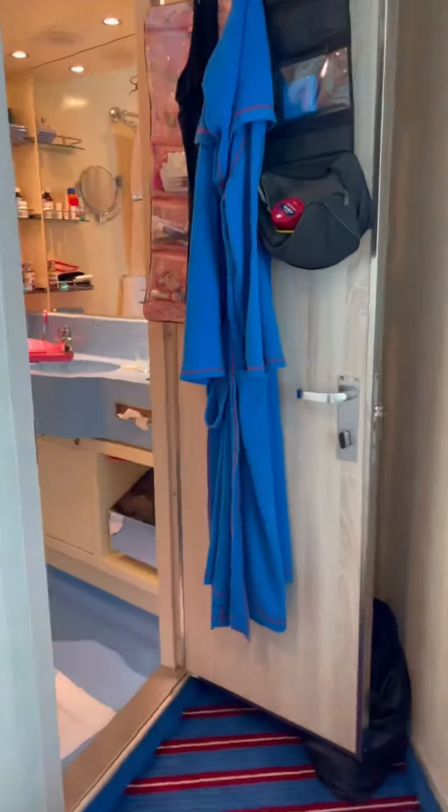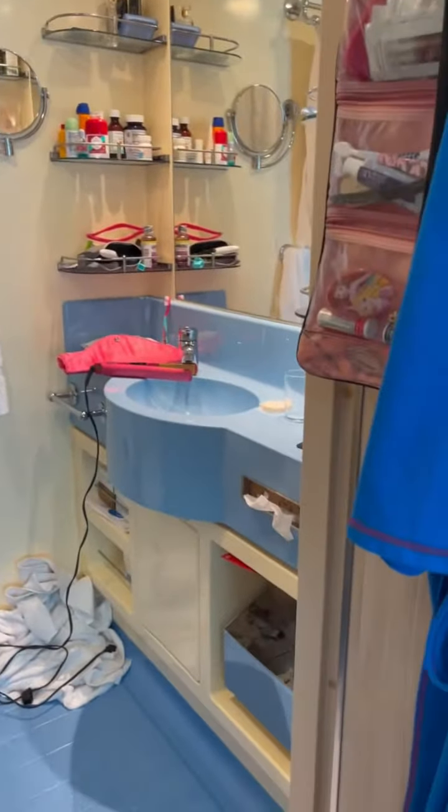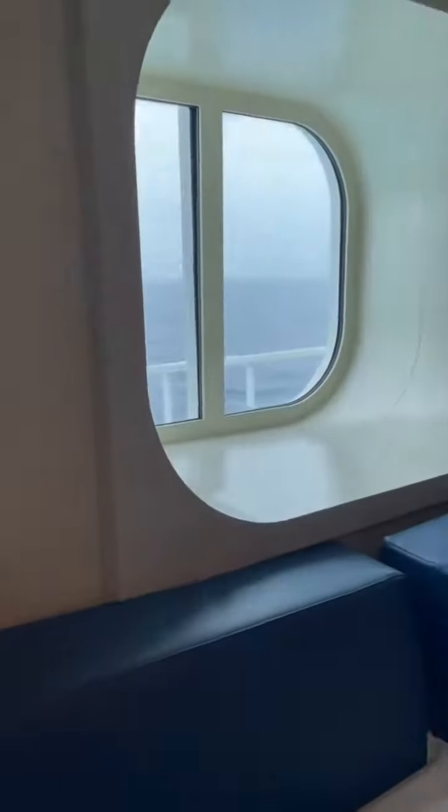And then here's the bathroom. I think all the showers are the same. There it is.